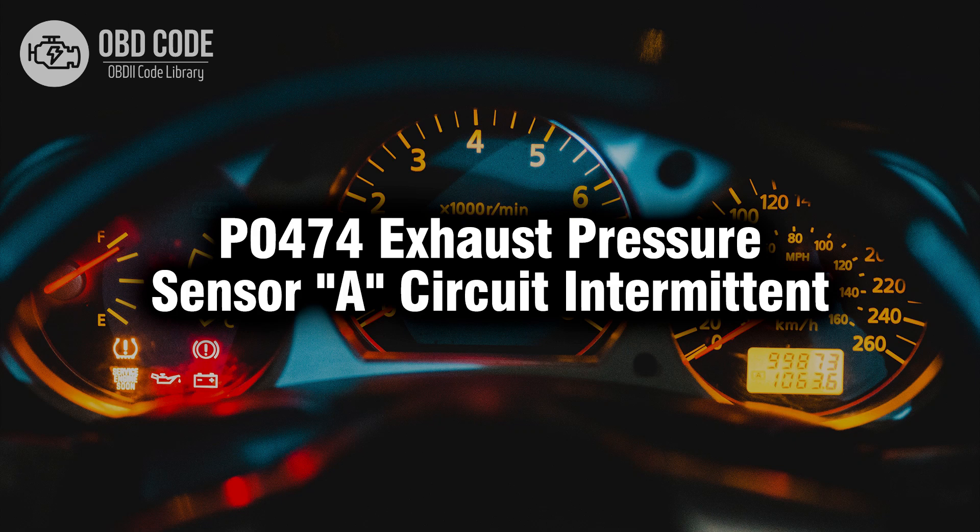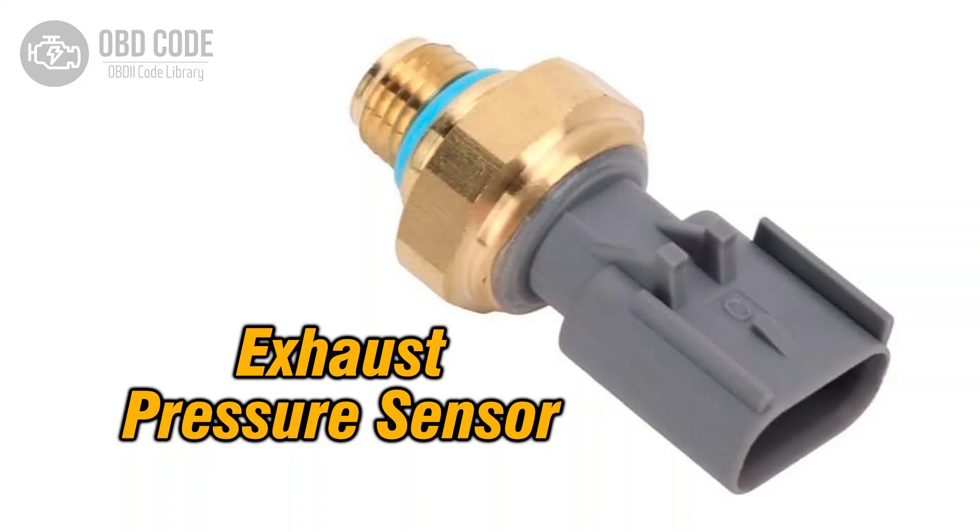Welcome. In this video we will talk about code P0474, its symptoms, causes and possible solutions. The P0474 trouble code indicates an intermittent voltage signal from the exhaust pressure sensor circuit. This sensor is crucial for monitoring exhaust pressure levels within the exhaust system, providing essential data to the engine control module (ECM) for efficient engine operation and emissions control.